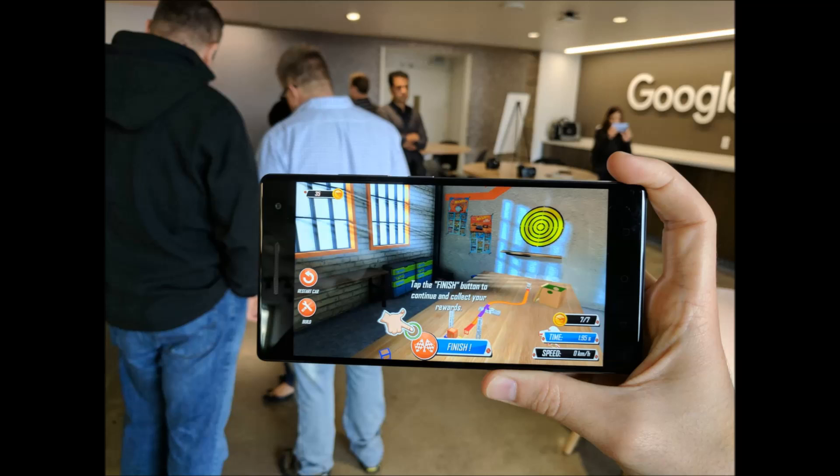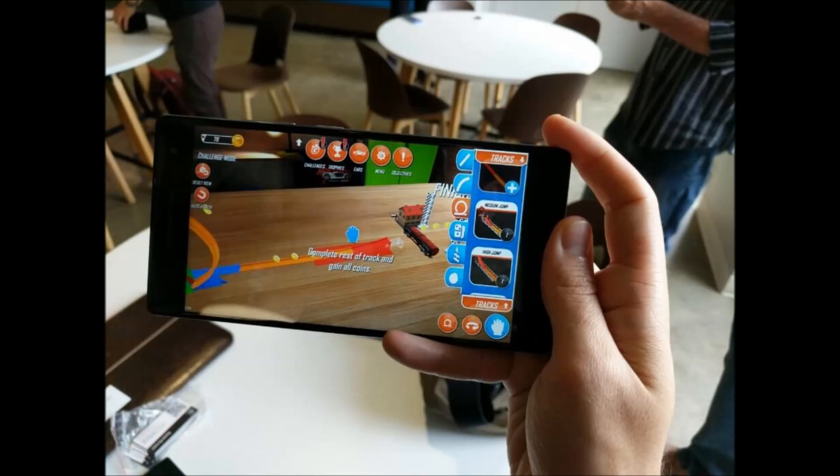As such, these are the first devices that can run the new Tango applications that will be available through the Google Play Store, as well as the Tango app.